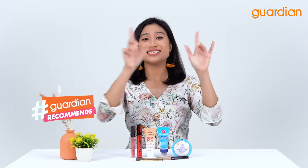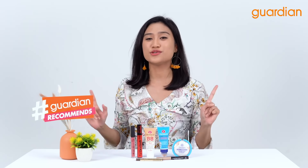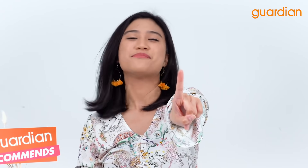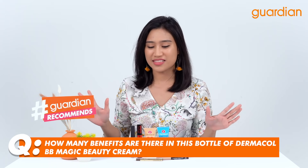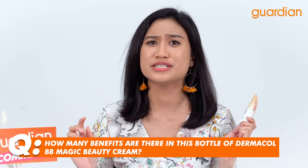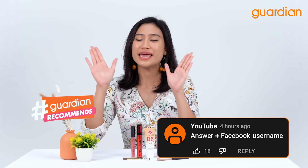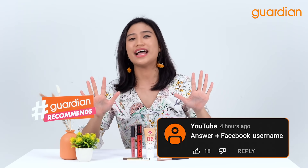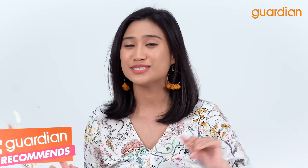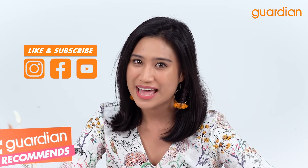Thank you guys so much for watching until the end of the video and as a treat, we have a giveaway! If you guys want to win some of these products, all you have to do is answer one simple question: how many benefits are there in the Dermacol BB Magic Beauty Cream? The answer is super simple because it is right on the pack. Be sure to include your Facebook name in the comment box down below if you are answering this question on YouTube. Thanks again for watching us on Guardian Recommends — don't forget to like, subscribe and comment on Guardian's Instagram, Facebook and YouTube channels.